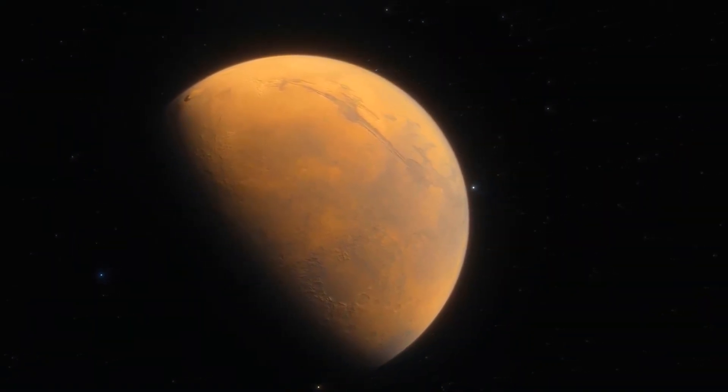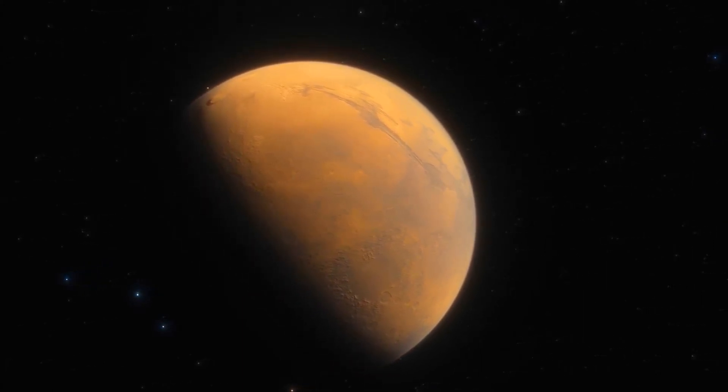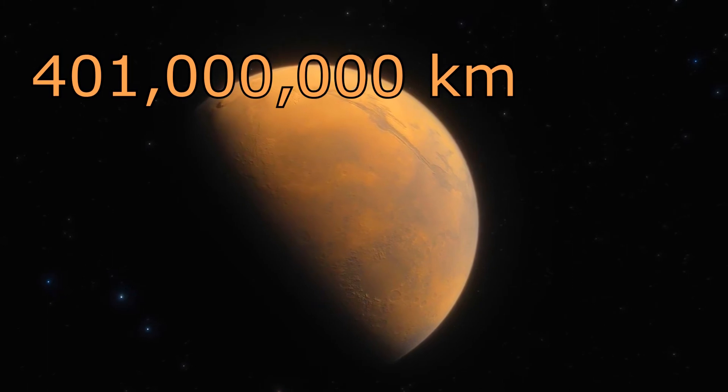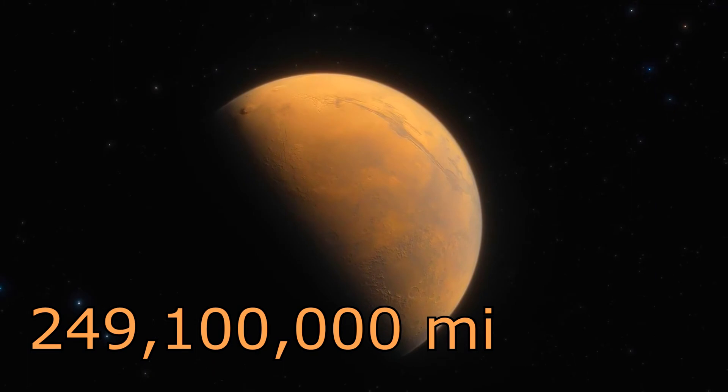This is an important factor when planning a mission to Mars, because at its furthest distance, Mars orbits about 401 million kilometers from the Earth. That's roughly 249.1 million miles.